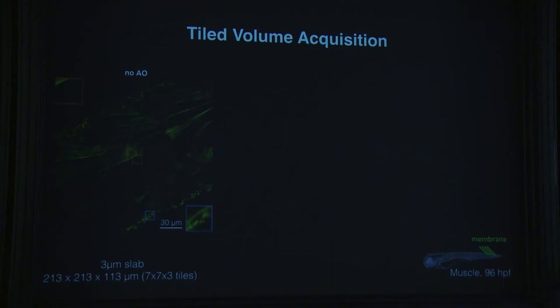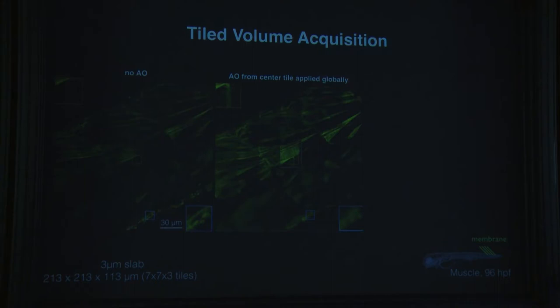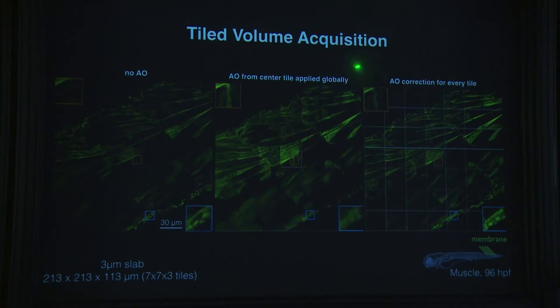Technically, to collect these large volumes we assemble tiles — for example a 7 × 7 grid of 3-micron slabs. We first apply adaptive optics corrections across the whole volume, then stochastically revisit different locations to maintain correction. Each correction takes a fraction of a second, so we don't lose time during actual data acquisition.